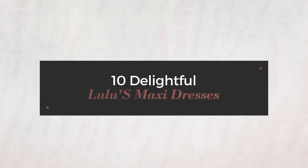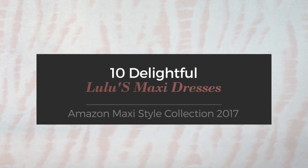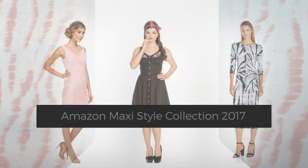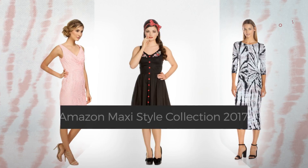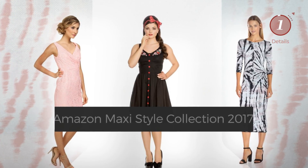10 Delightful Lulu's Maxi Dresses, handpicked from over 3,000 fashion designers' catalogues. At any time, click the circle and get the details about your favorite dress.